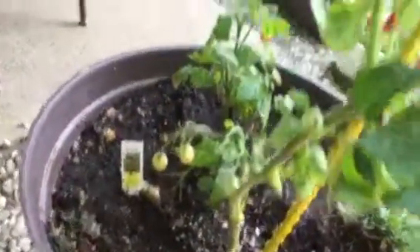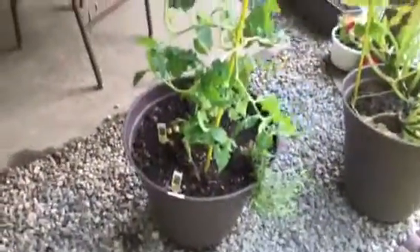This is French tarragon next to my cherry tomatoes and patio tomatoes, all grown in one pot, doing really well.